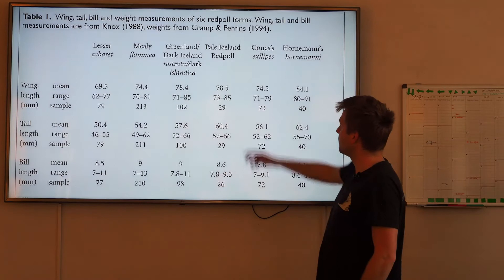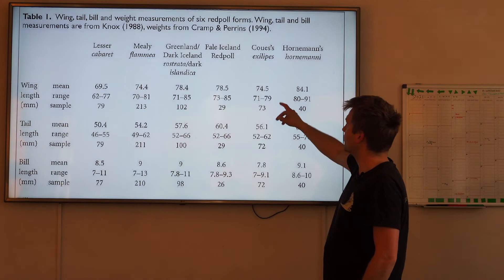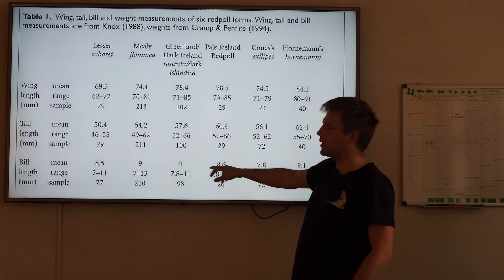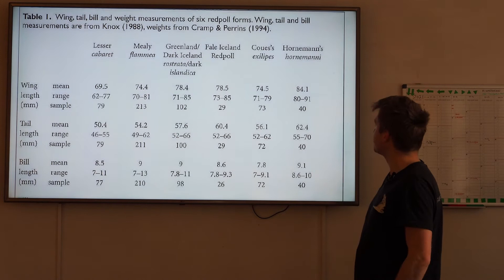Then there's the pale one - maybe the one that the group caught - same structure as Rostrata. And then Exilipes, these are the Arctic Redpolls. What you should be aware of here is actually more about the bill. The bill is on average shorter than on both Mealy and Lesser. That's why the bill looks so short.